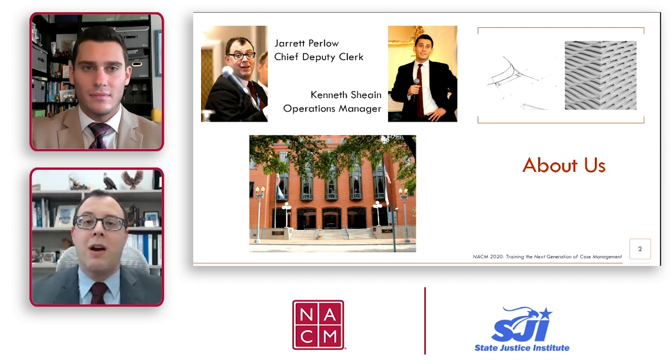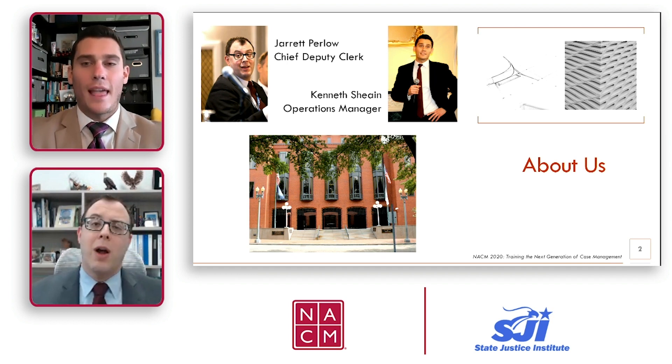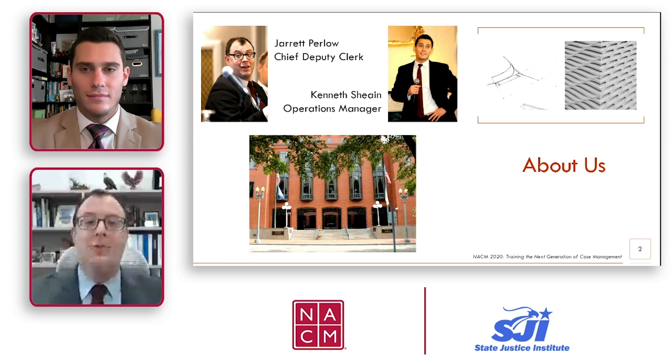Here at the Federal Circuit, we have a smaller staff. In the almost four years Ken and I have been with the court, we have looked for new and innovative ways to provide high-quality service to our stakeholders while having a rather small office and operating as efficiently as possible. Today we're going to talk about just one of those initiatives.